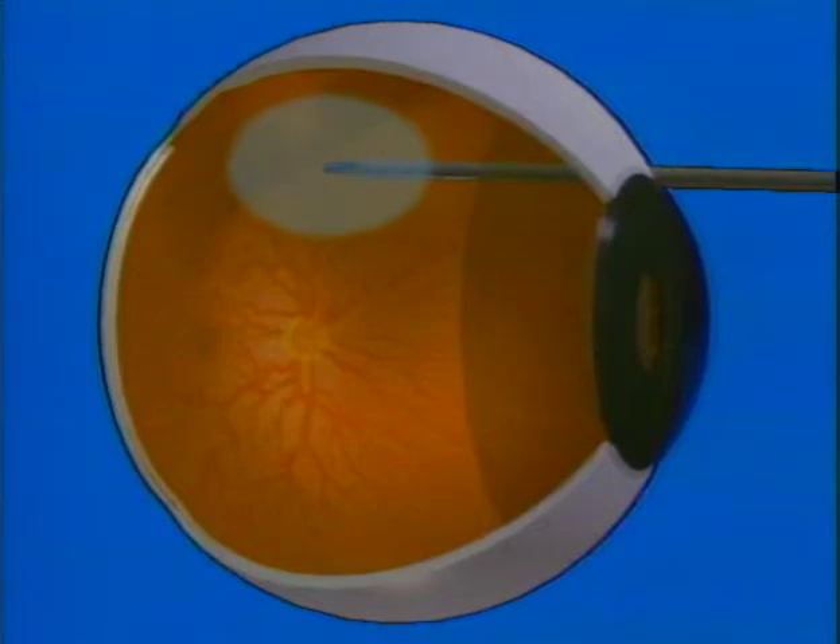In some special cases, injection of an expanding gas bubble can push a detached retina back into position without the need for conventional surgery. Fortunately, methods for treating retinal holes and retinal detachments have improved dramatically in recent years.